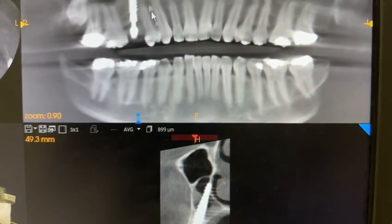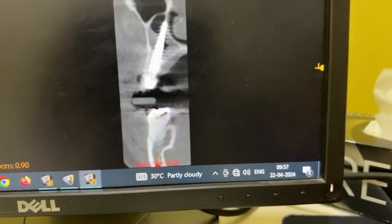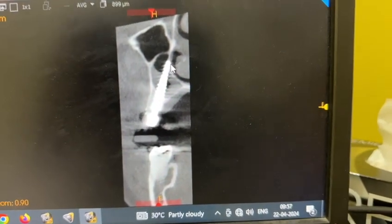This is a 1.5 root stump extraction and immediate implant placement. You can see the bone level is very less; however, it is crossing through the sinus and getting some support from the lateral nasal valve.